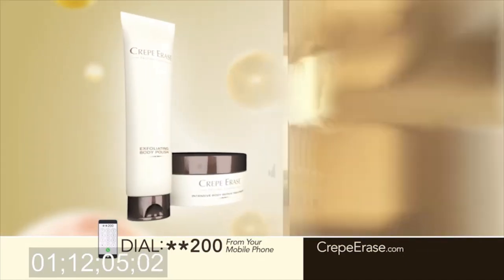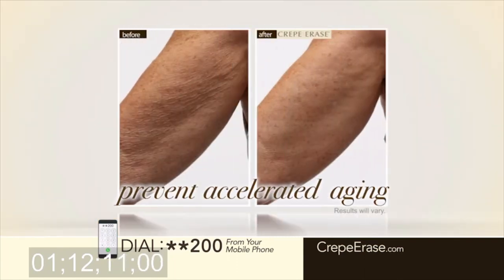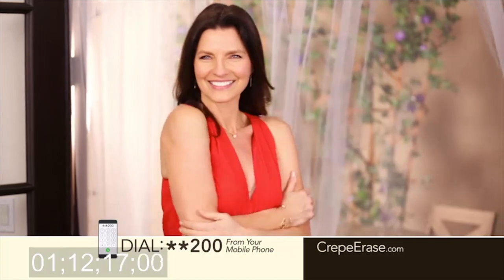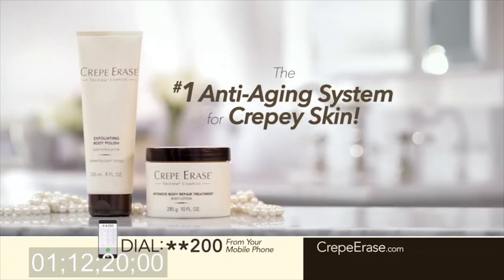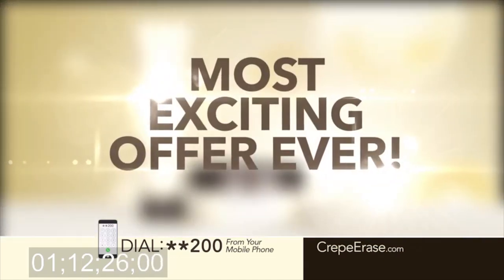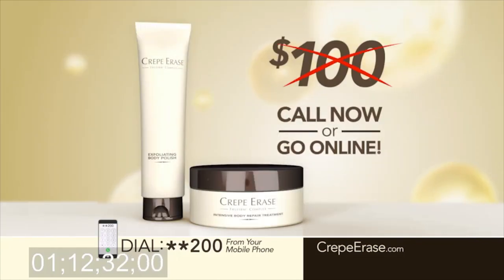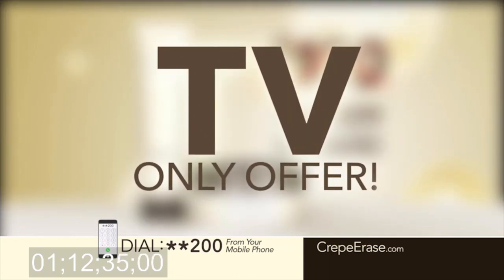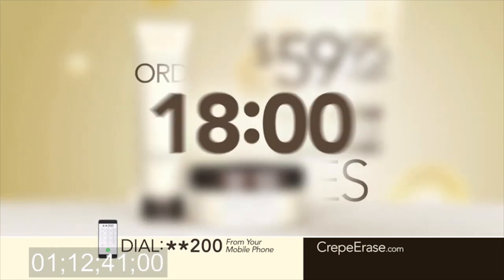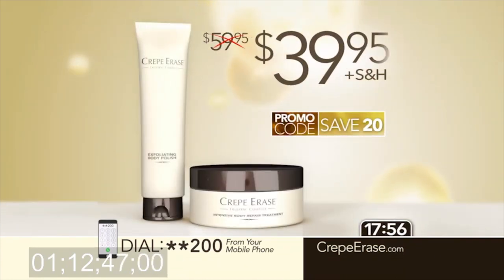Use this two-step powerhouse system with exclusive TruFirm every day to help maintain elasticity and prevent accelerated aging for visibly plumper, firmer, younger-looking skin all year long. How much would you pay for the number one system for crepey skin? Today we're making it easy for you to try Crepe Erase through our most exciting offer ever. Order now and you won't pay $200, not even $100. Right now through this TV-only offer, you can transform your skin with Crepe Erase for just $59.95. But order in the next 18 minutes and use today's exclusive TV promo code and you'll pay just $39.95 — that's an instant $20 savings.